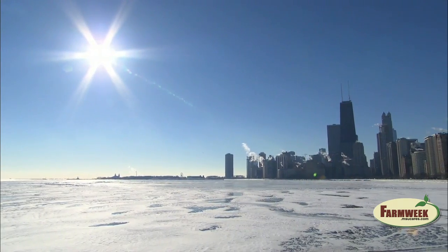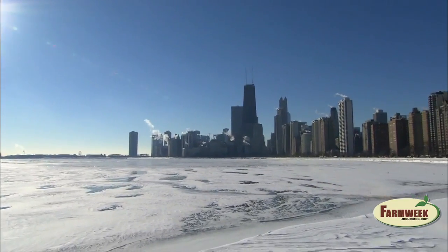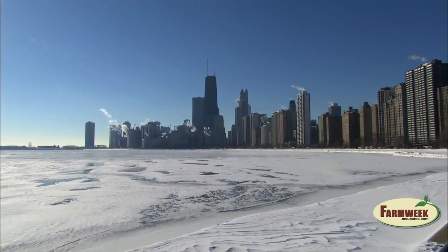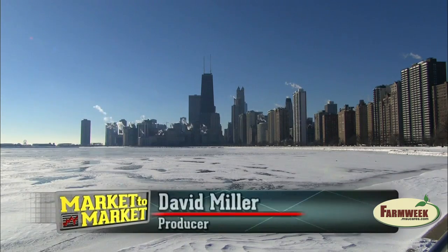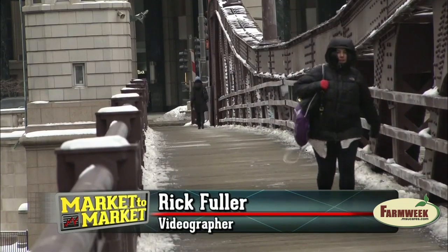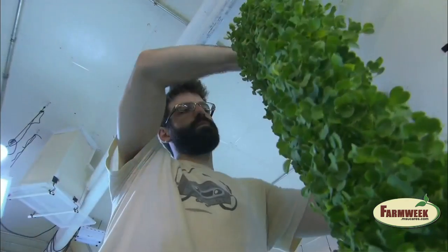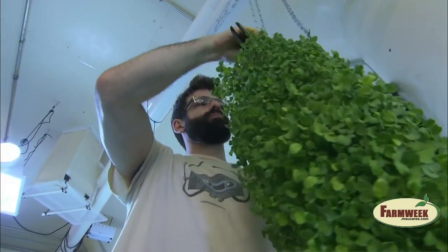Snow on the ground in the Midwest is usually a clear signal that fresh, locally grown produce is no longer available. But for some residents of Chicago, the supply never dries up, even during the most inclement weather. On the south side of the Windy City, David Ellis and his business partner Eric Roth have joined several entrepreneurs who are pushing back against old man winter.